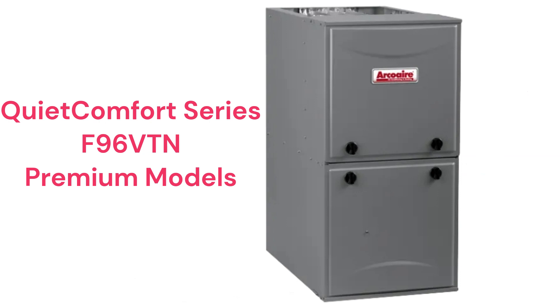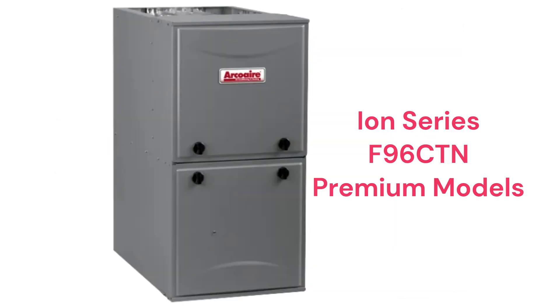The F96 VTN models are premium two-stage furnaces with a 96% AFUE efficiency and variable speed blower and inducer motors, while the F96 CTN models include all of those features plus communicating ability.